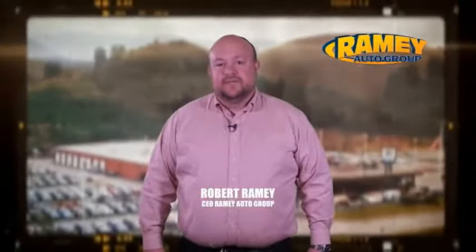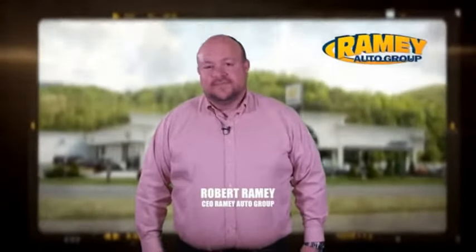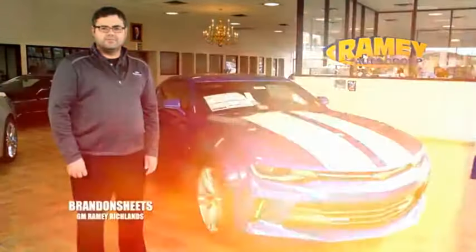Since 1955, the Ramey family of dealerships has created a tradition of honest dealing and great customer service. With every car deal, we gain a family member, and we work hard to keep our work and our customers for generations.